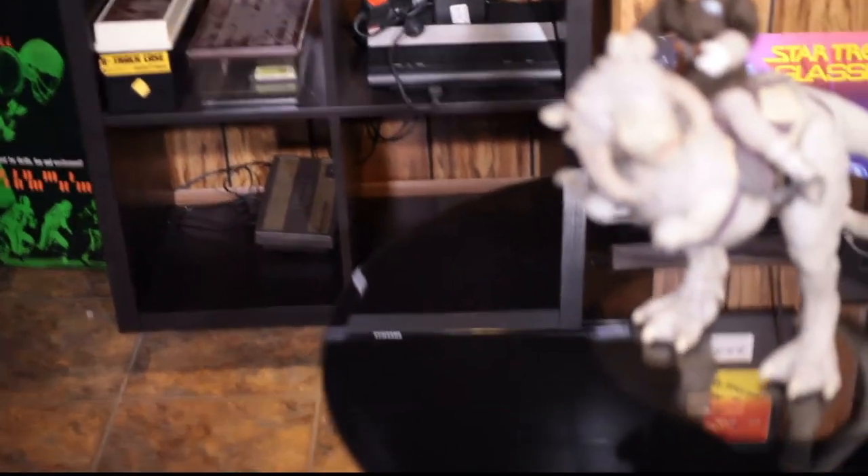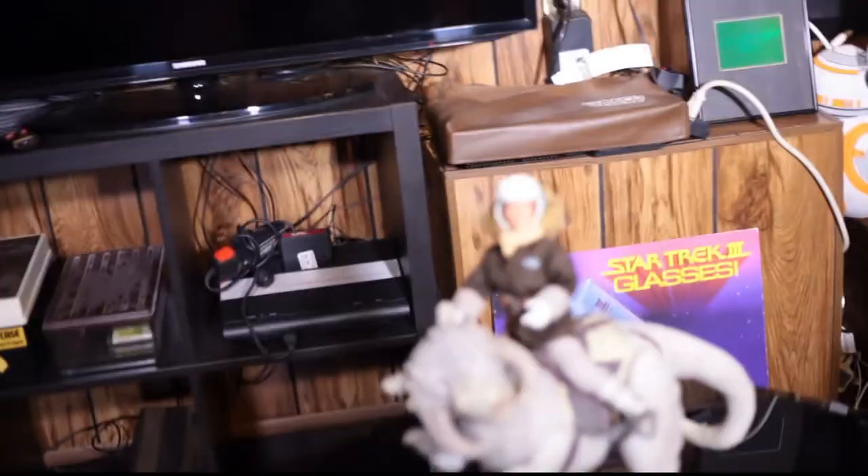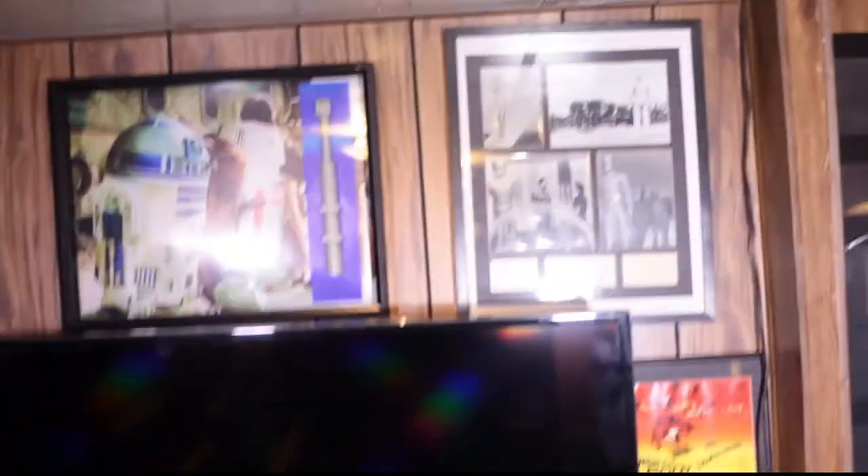Now we're gonna move into the other side of the basement — the man cave. Another big TV. That's where I play my Atari 7800. ColecoVision — how much fun is that? We're gonna have a good night now with ColecoVision. Check out my sister station, 8-Bit Crusaders — that's all we talk about is retro video games. If you like my humor and want to see more of me, look up 8-Bit Crusaders right now. Well, watch the rest of this video first.